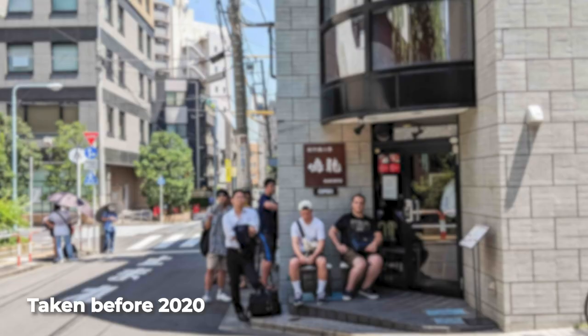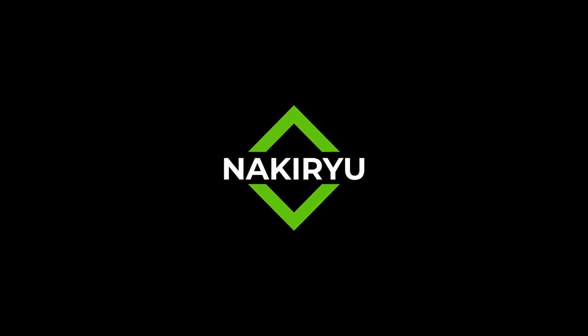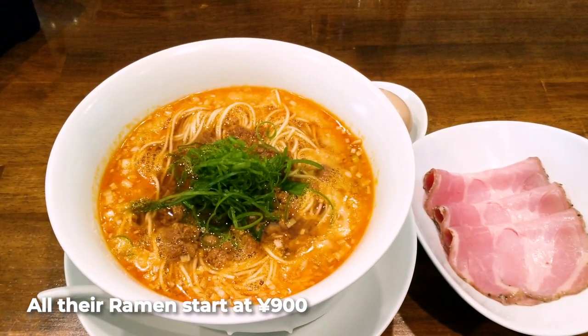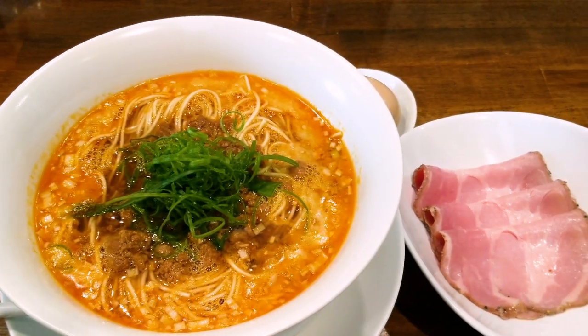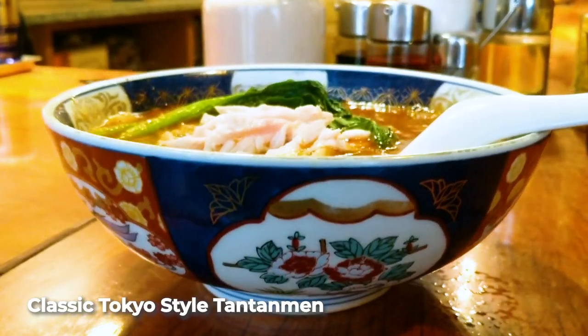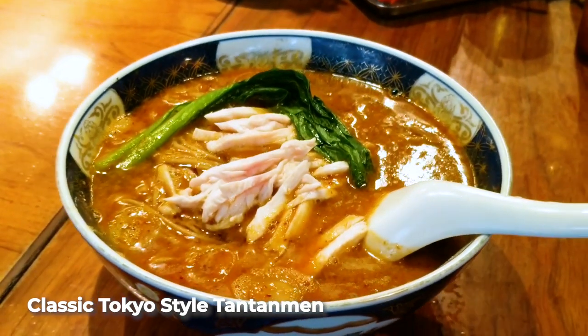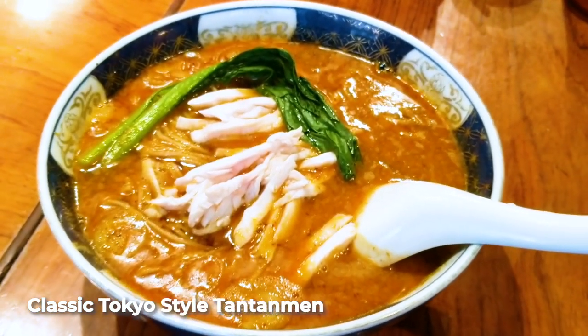Tokyo Michelin star ramen restaurant number two is Nakiryu. Nakiryu got their Michelin star in 2017, two years after Tsuta. They serve a very different ramen — they specialize in Tantanmen, or Dandan noodles. These come from Sichuan province in China where they love spicy food. When this dish made its way to Japan, they added soup and made it less spicy by adding sesame paste. Nakiryu specializes in this Japanese-style Tantanmen, elevated and refined, earning them the star.